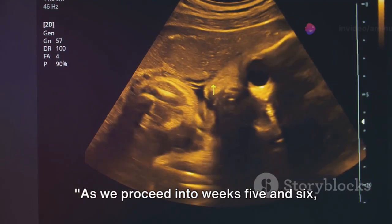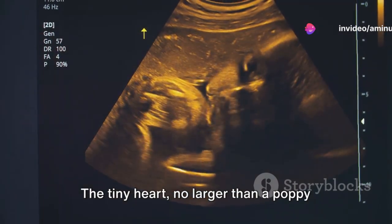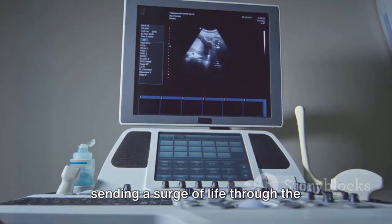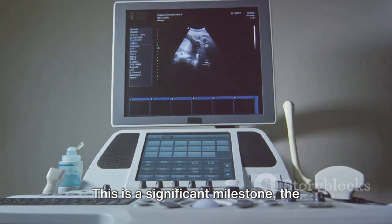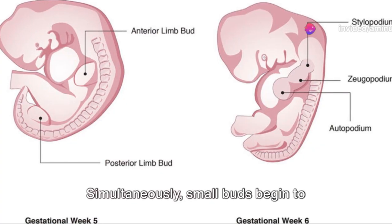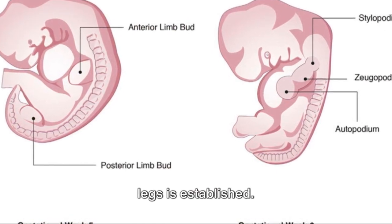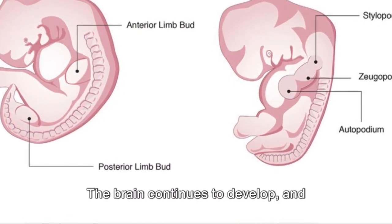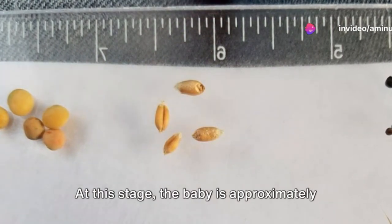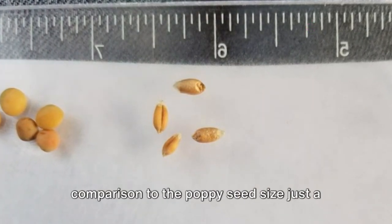As we proceed into weeks five and six, the baby's development takes a swift pace. The tiny heart, no larger than a poppy seed, begins to flutter and beat rapidly, sending a surge of life through the minuscule body. This is a significant milestone — the first palpable sign of life within. Simultaneously, small buds begin to emerge, and the foundation for arms and legs is established. The brain continues to develop and facial features start to take shape. At this stage, the baby is approximately the size of a lentil.